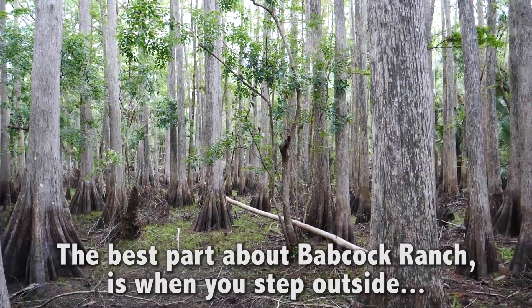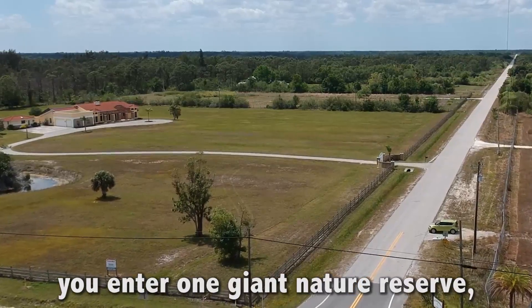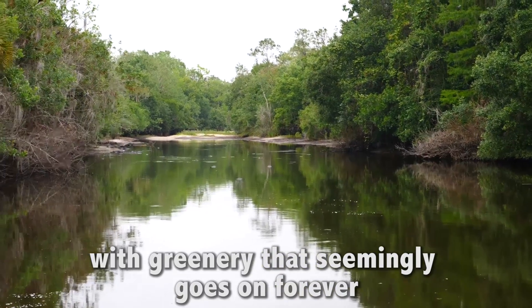The best part about Babcock Ranch is when you step outside, you enter one giant nature reserve with greenery that seemingly goes on forever.